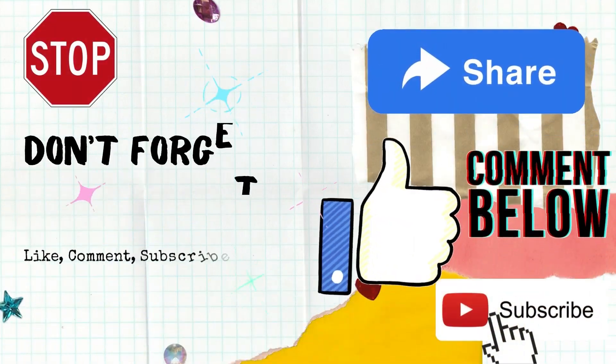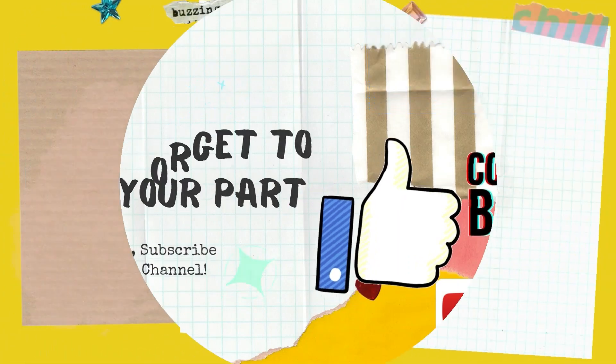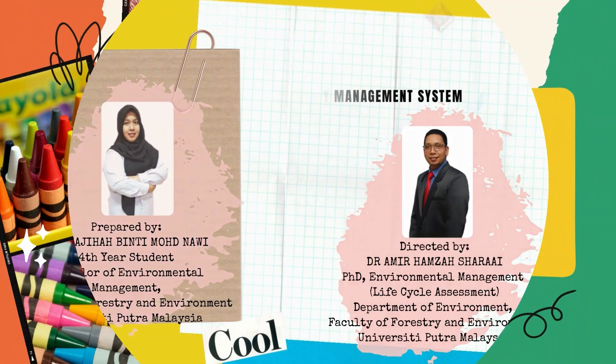Don't forget to do your part by liking, commenting, subscribing, and sharing this channel. Thank you for watching.